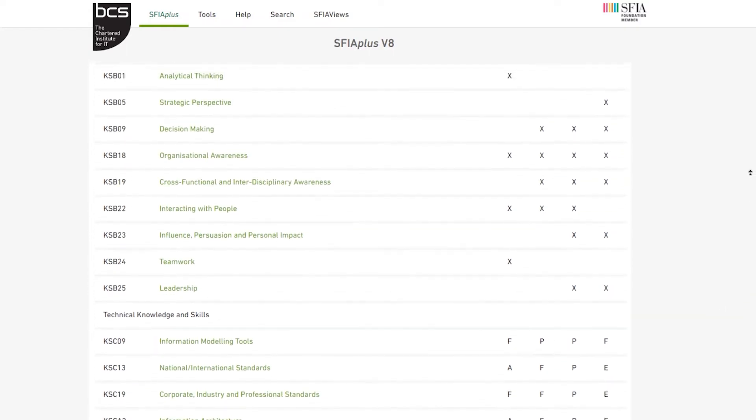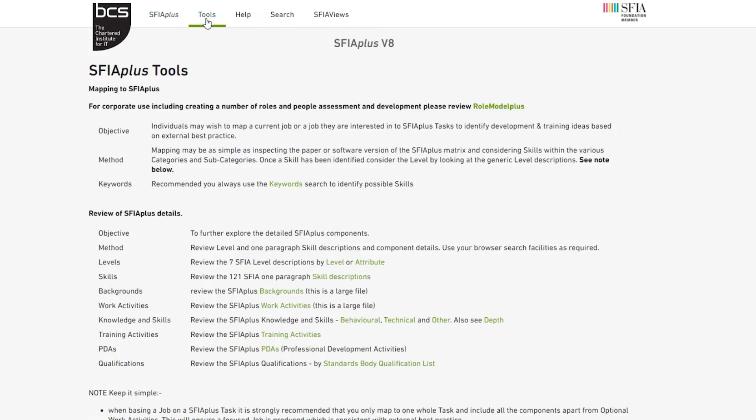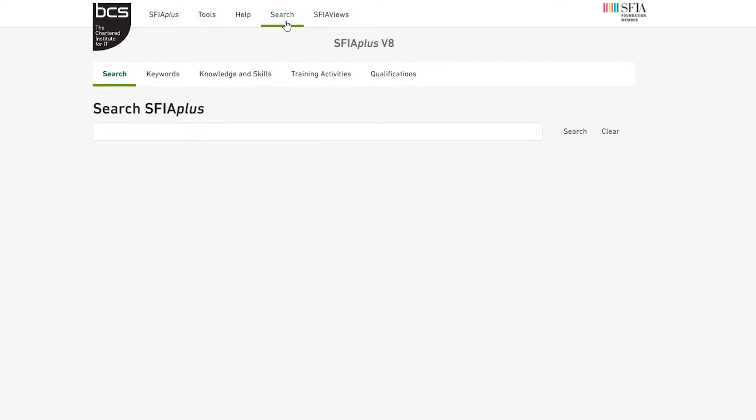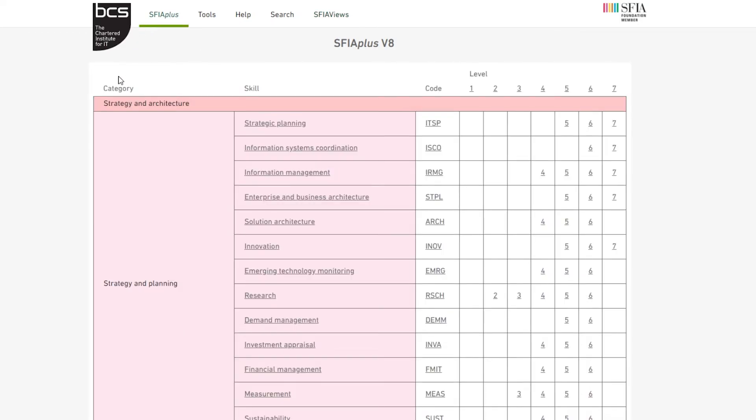Finally, at the top there is a menu where you can see Tools, Help, Search, and SFIA View. Tools has suggestions for mapping to SFIA Plus and reviewing the details. Help provides further details on using Browse SFIA Plus. Search is where you can search for specific components and keywords in Browse SFIA Plus. And SFIA View is where you can access various SFIA pages, which compare SFIA to other views, tools, resources, and themes.